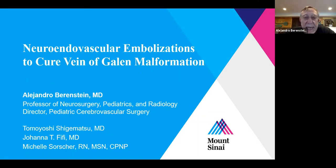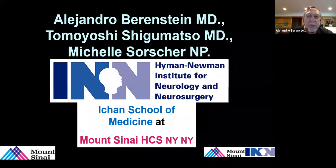We're going to present a case of a young newborn child with a vein of Galen malformation and how the technology has taken us to save this child's life and eventually cure the child. This is a case done at the Mount Sinai Healthcare System in New York City.